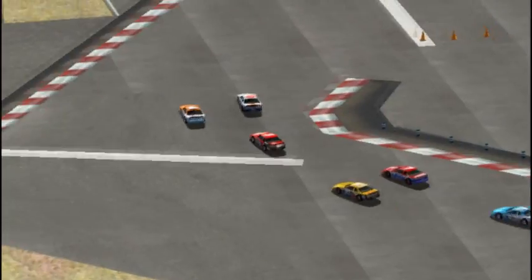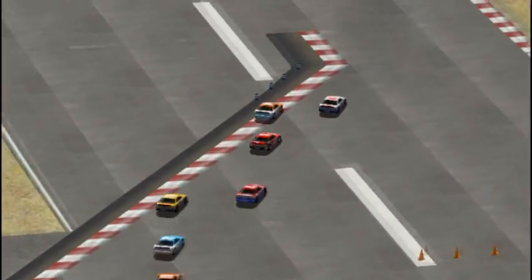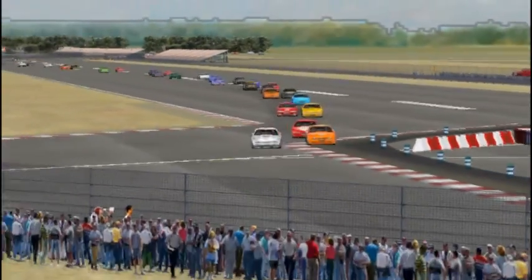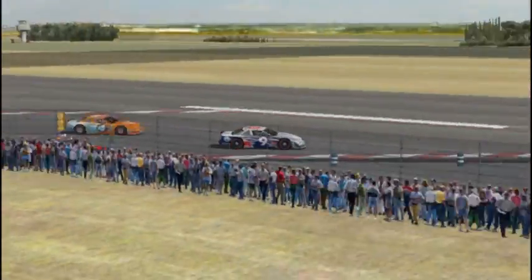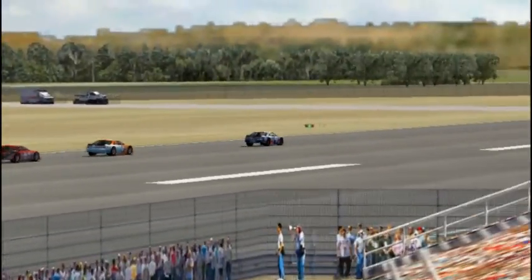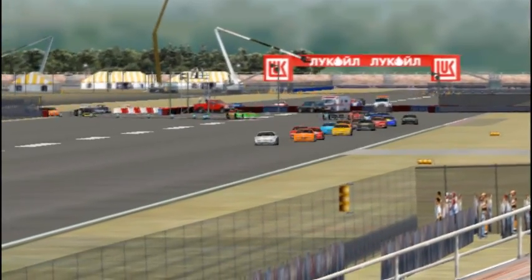Roderick challenges Kekanen and goes a bit wide, trying to cut the rumble strips. Side by side into the second chicane — this is where Davina Henton crashed in qualifying. Arto Kekanen takes the lead in the 9 car, holding off a spirited charge by Roderick on the first lap.